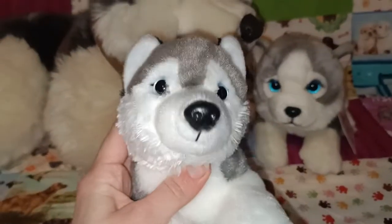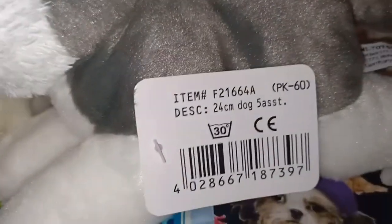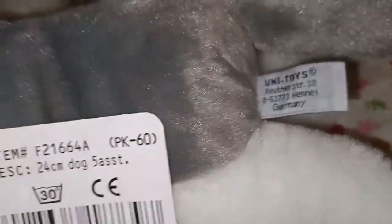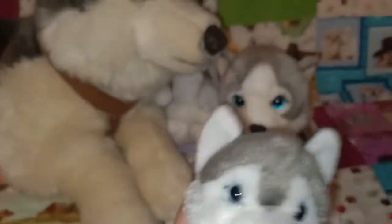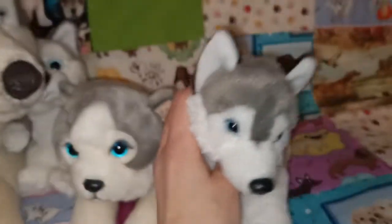This next one here just looks so happy to me — the little face on this one is very very cute. This is a 24cm dog. I need to get better at naming my plushies. This one is super duper cute and it's in that lying down position.